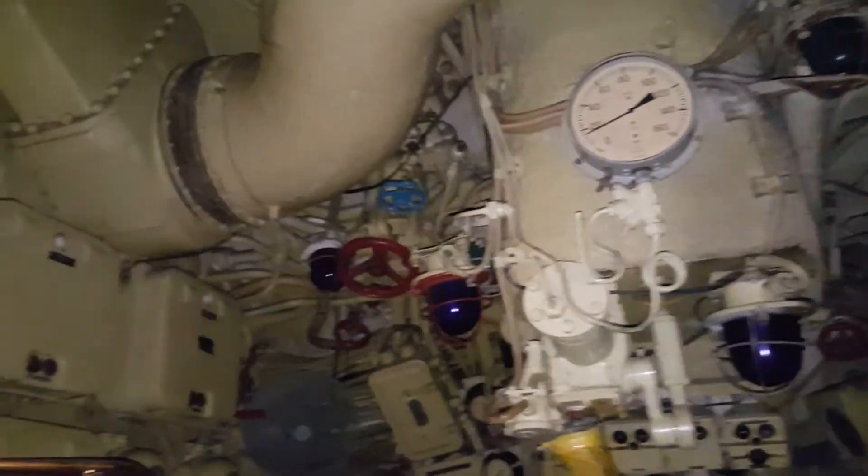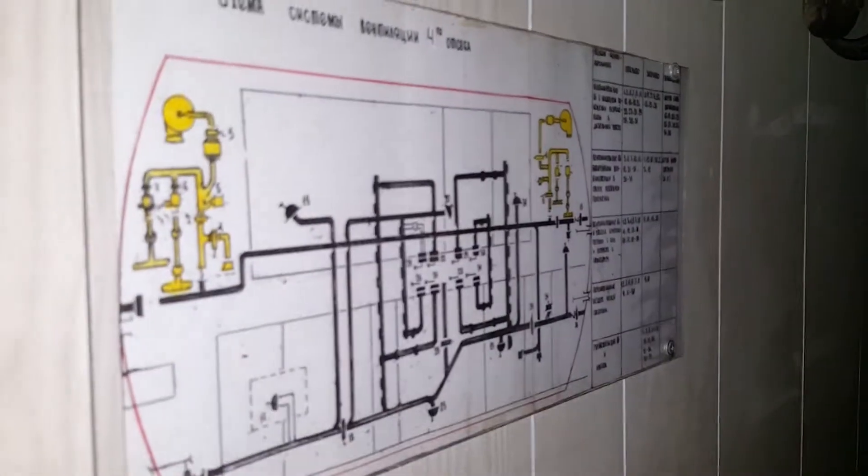It wasn't until 1998 that the submarine was loaded onto a heavy lift ship and relocated to Long Beach, California under the new name 427 Scorpion.